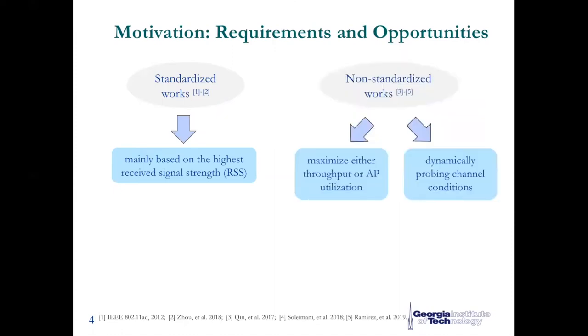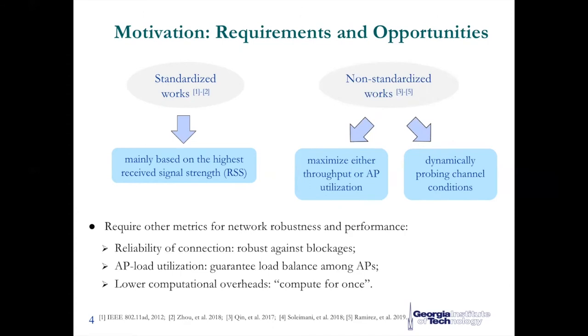However, for other non-standardized works, they mainly focus on maximizing instant network throughput or access point utilization without considering blockage robustness. To avoid blockages as much as possible, one straightforward solution is to have users select different access points based on dynamically probing the channel conditions. However, this dynamic approach can incur large probing overhead. So from the perspective of robustness, we should consider new metrics critical to millimeter wave wireless LAN, like link reliability, access point load utilization, and computation overhead.